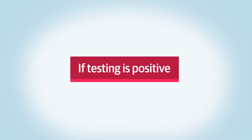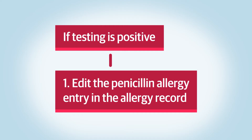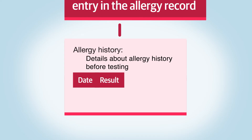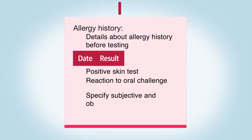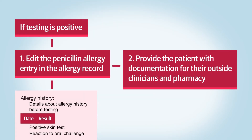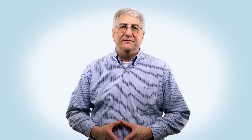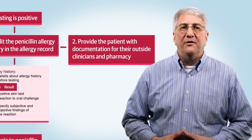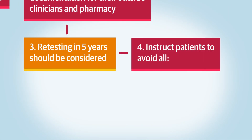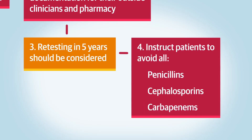If testing is positive, first edit the penicillin allergy record in the EMR, adding details about the patient's allergy history and the test date and results that demonstrate allergy, whether it's a positive skin test or a reaction to an oral challenge. Specify the subjective and objective findings of the reaction. Second, provide the patient with documentation for their outside clinicians and pharmacy, and ideally communicate directly with the patient's pharmacy and primary care clinician. Third, let the patient know that positive tests can wane over time so that retesting in five years should be considered. Finally, instruct the patient to avoid all penicillins, cephalosporins, and carbapenems until they undergo further evaluation by specialists if deemed appropriate.